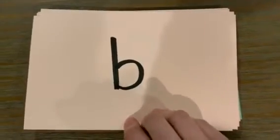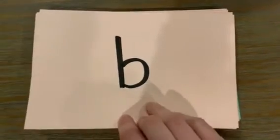Alright, let's get started with our phonics warm-up. I'm going to say it once and then I'll say it again, but this time you tell me the sound and the letter.